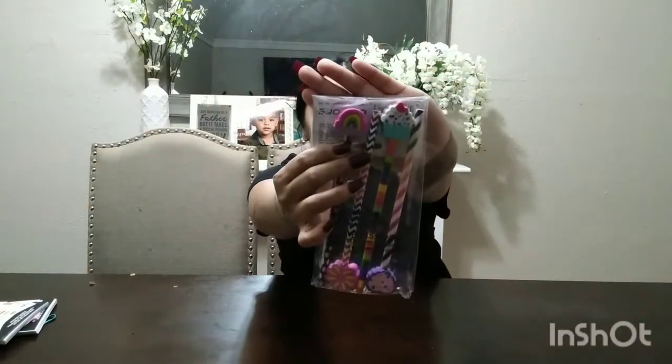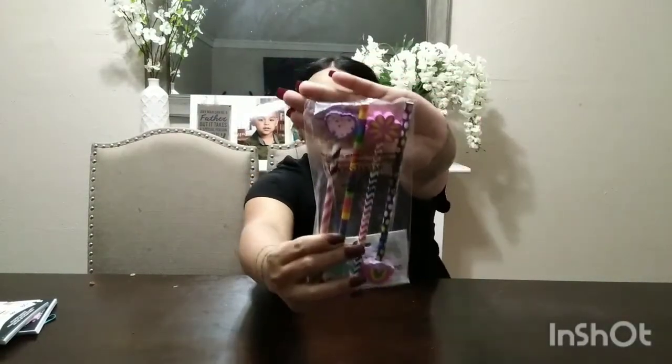I got these super cute pencils — perfect for school. I'm going to give them to my girls, two each. There are four in one pack with a little rainbow, cupcake, flowers, and little hearts. My girls are very girly so these are perfect for them. I was actually a sporty girl growing up and hated this stuff, but for some reason my girls love Barbies and makeup — go figure.